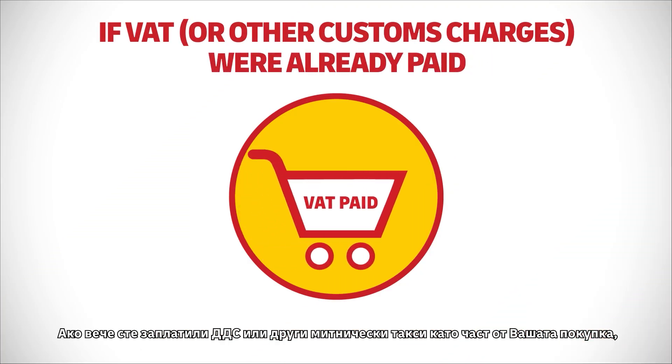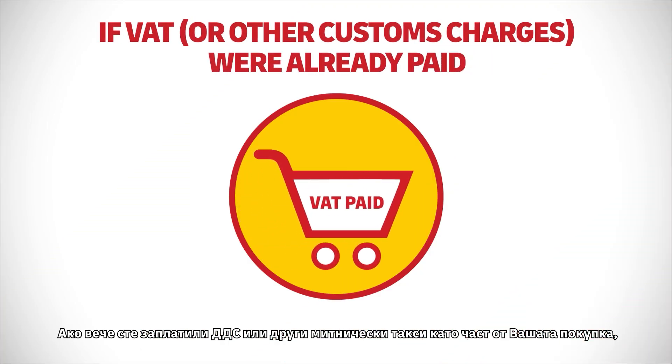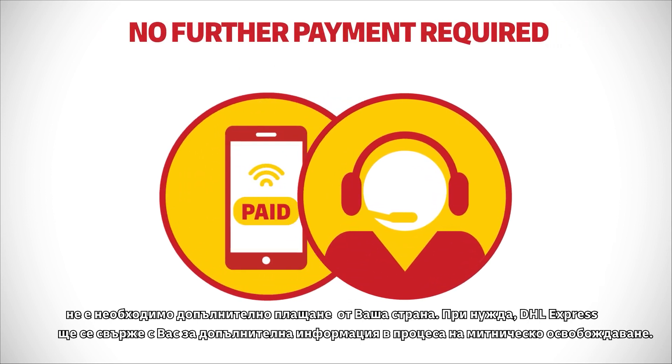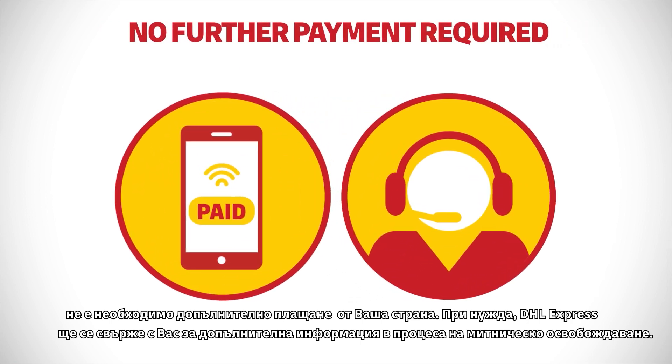If the VAT or other associated customs charges were already paid as part of your purchase, then no further payment is needed from you. If required, DHL Express may contact you for additional information to support the customs clearance process.